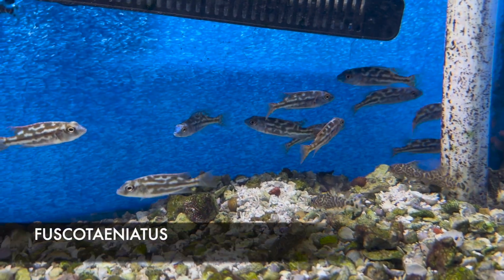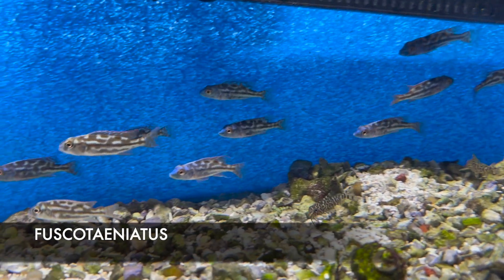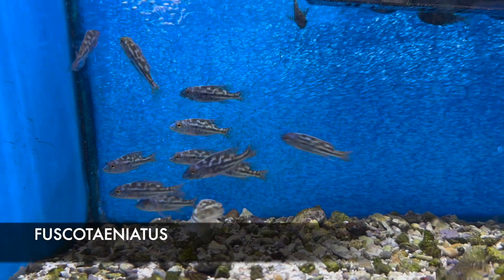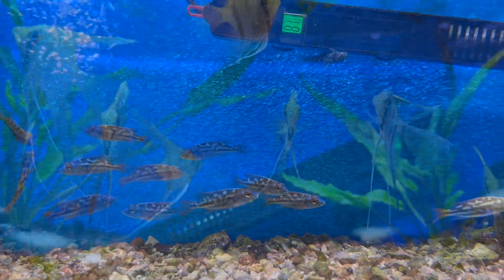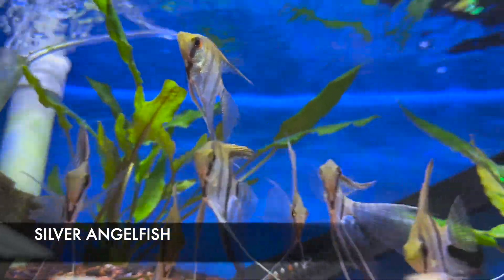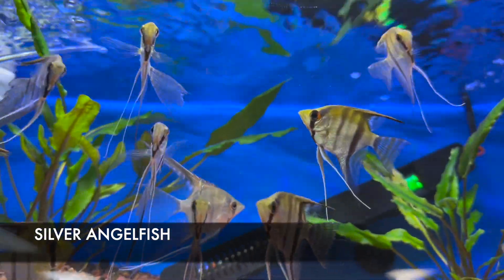If you're looking for Lake Malawi African cichlids, I got in some awesome-looking fusco taniatus. These guys get relatively large compared to most other African cichlids — ten inches or more in a large enough tank. I also have some incredible-looking silver angels from a local source I've been getting angels from for over a year now; all of his fish look awesome — really nice healthy specimens.